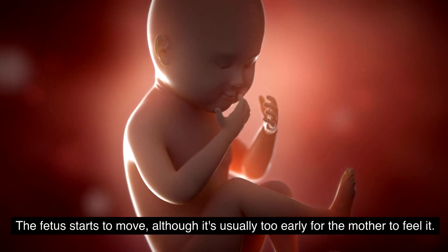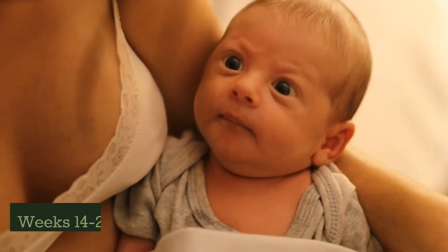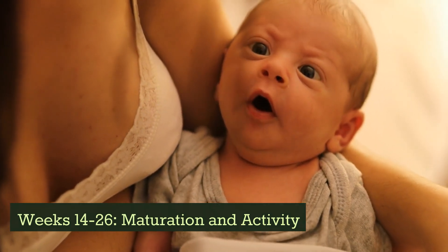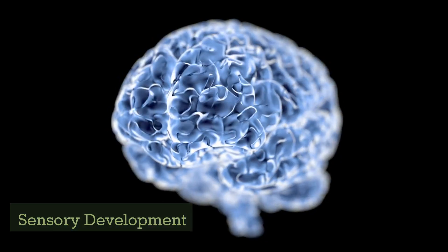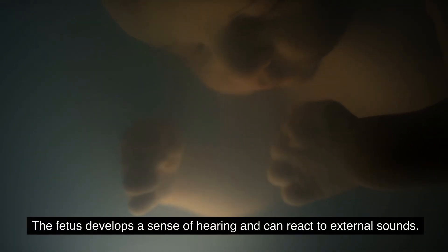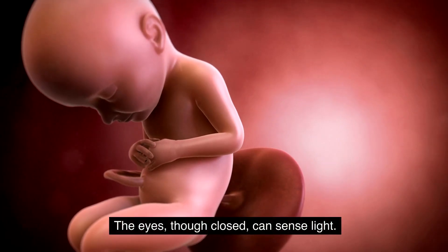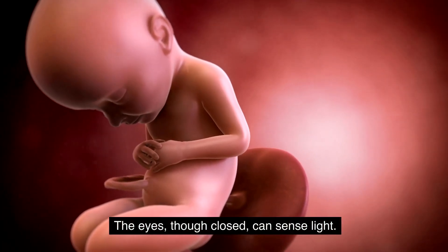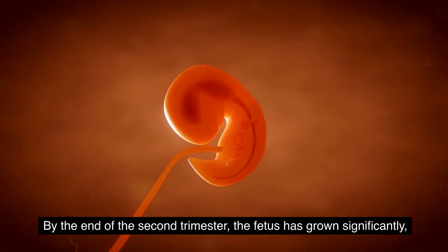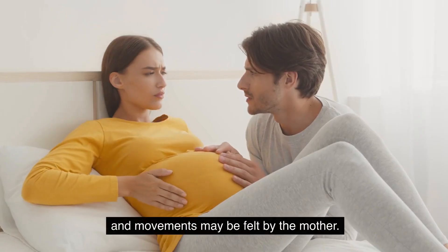The fetus starts to move, although it's usually too early for the mother to feel it. Weeks 14 to 26 — maturation and activity. The fetus develops a sense of hearing and can react to external sounds. The eyes, though closed, can sense light. By the end of the second trimester, the fetus has grown significantly and movements may be felt by the mother.